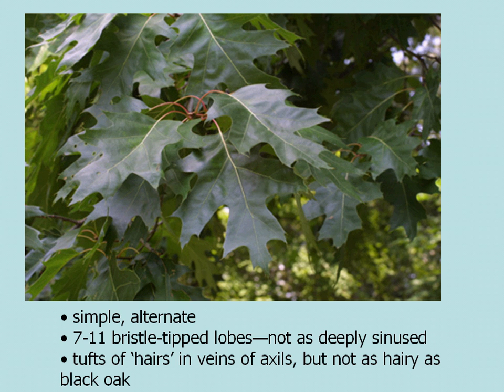While you do see tufts of little hairs in the vein axils on the underside of the leaves, it's not nearly as hairy as the leaf of black oak, which it could sometimes be confused with.